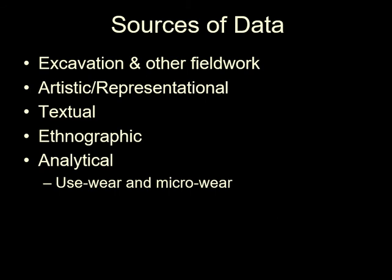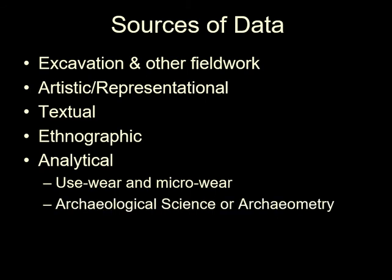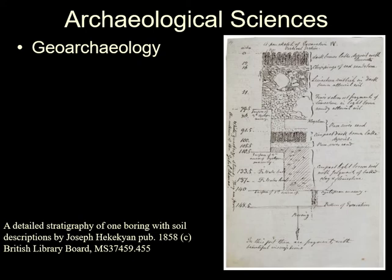Another form of analysis is the whole field of archaeometry — the application of sciences to determine things about stuff. This includes geoarchaeology. For example, this geological sequence of an archaeological site in Egypt published in 1858 shows that some of the sites clearly predate the then widely agreed age of the Earth.